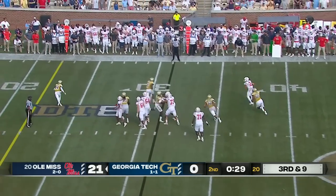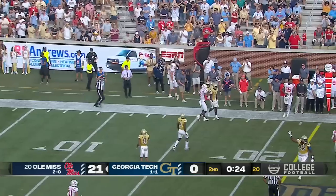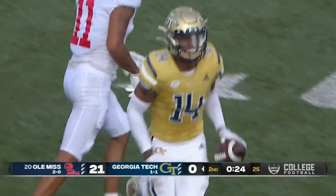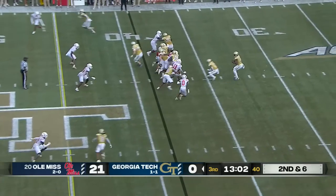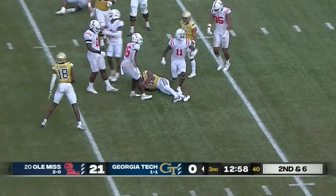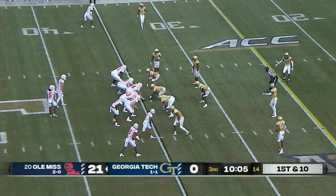In trouble — Dart being chased, throws back across the middle and it's picked off. Jalen King was there — it didn't appear that Dart saw him there. He played some great football. Play action, Sims in trouble, steps up and sacked by Austin Keyes.